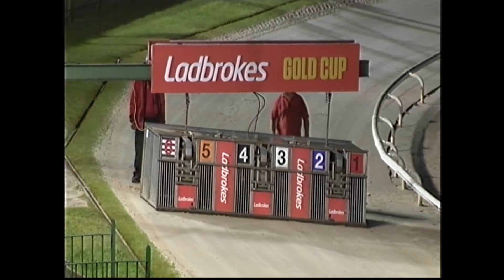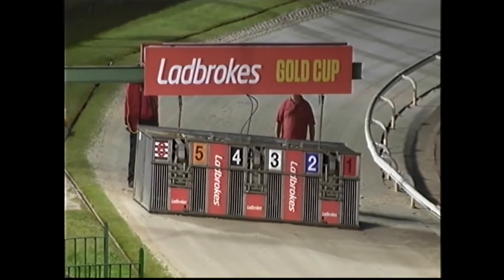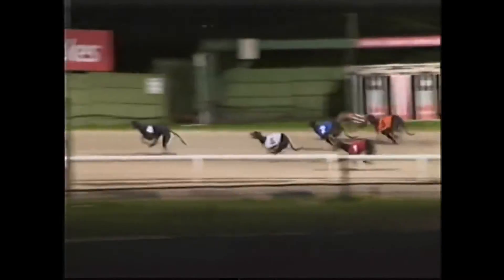Race 10 this evening, A2 grade. They race away with five showing early speed to lead the field, but four showing terrific early pace to take over into the bend. Four hits the front from five, with three on the inside, then two, one, and six.